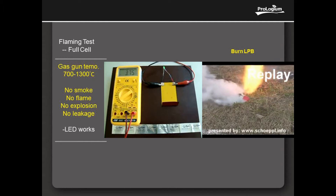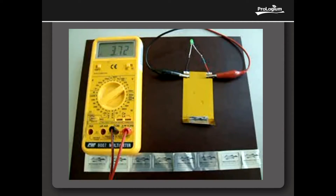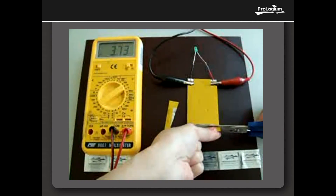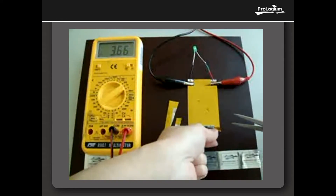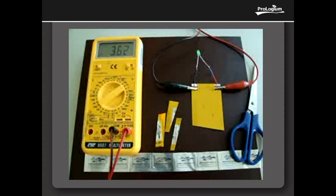Physical Impact Test 3, Cutting Test: Scissor-cutting the cell, which means destroying the external and internal cell system. Normally the cell will shut down, but ProGem FLCB keeps working without any electrolyte leakage and explosion.